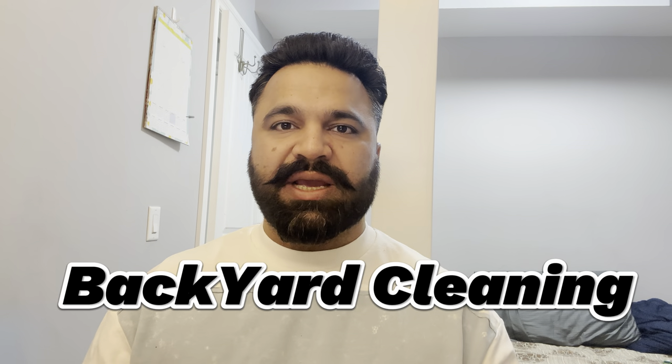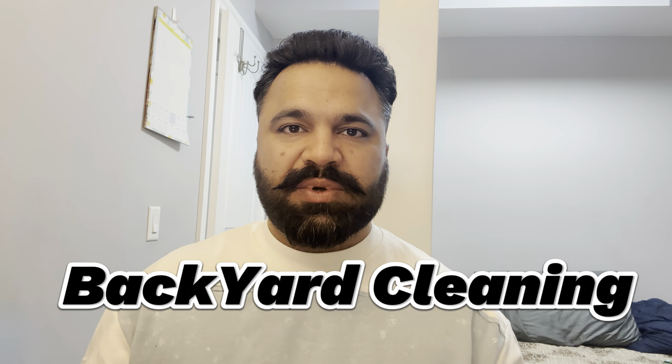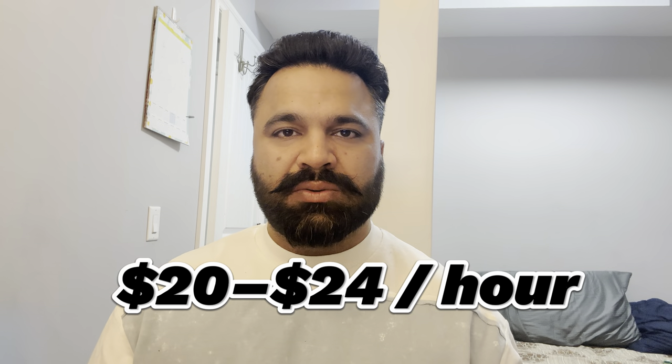The next cash job category is backyard cleaning. As you can see, the seasons change. I live in Calgary, which is mostly sunny. But in cities like Vancouver and Toronto, winter comes very quickly and the backyard grass grows a lot. People don't have enough time to do this, so some people hire others for cash jobs — on a weekly or bi-weekly basis — which could be a good earning opportunity for you.